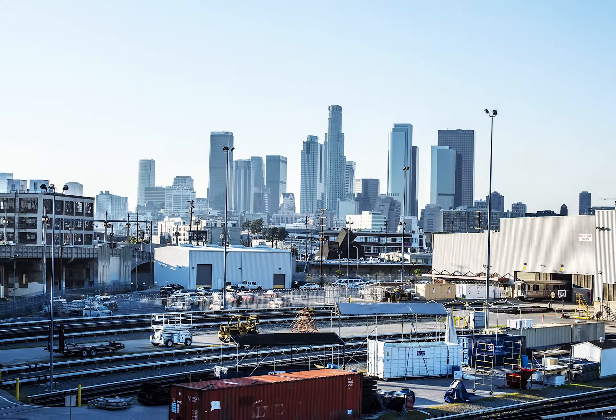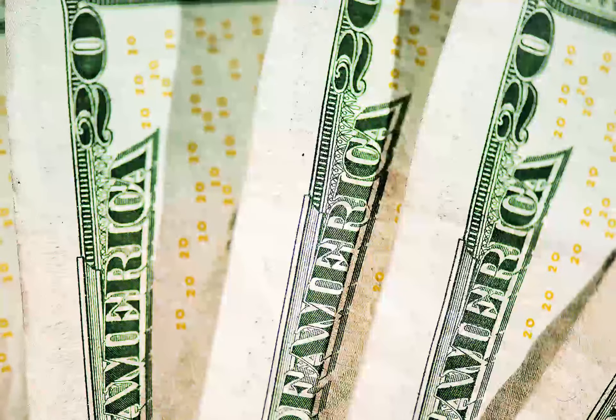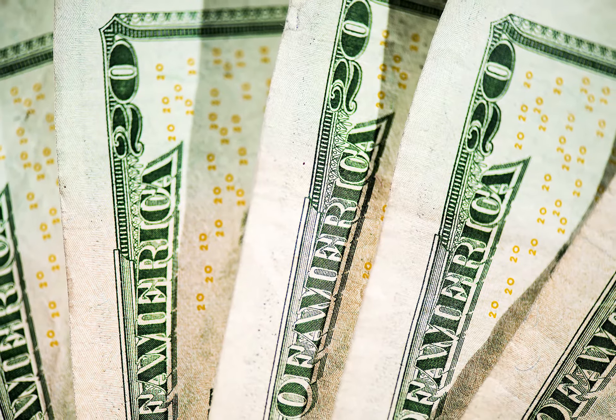It's been estimated the U.S. economy alone loses between $100 to $200 billion annually to power outages and power quality phenomena.